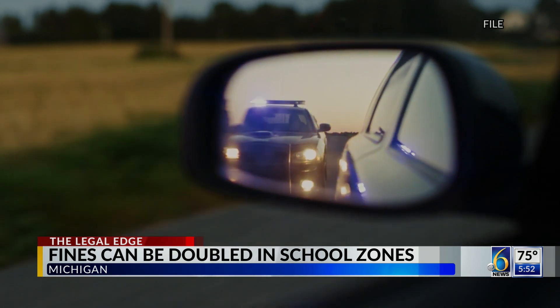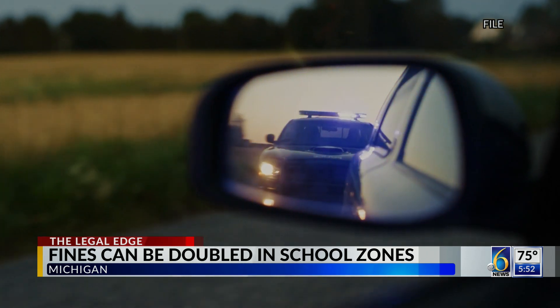So if you're speeding, say 6 to 10 miles per hour over the speed limit, that's typically around a $130 fine. Well, if it's in a school zone, that'll be doubled — it'll be a $260 fine.